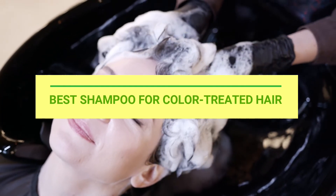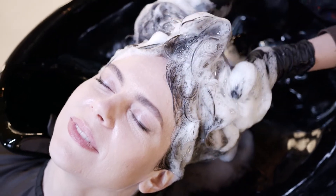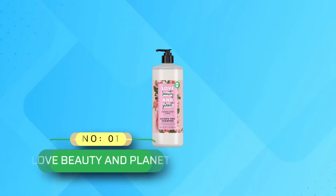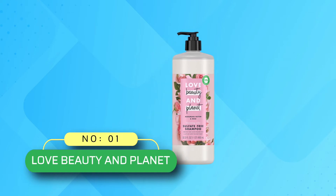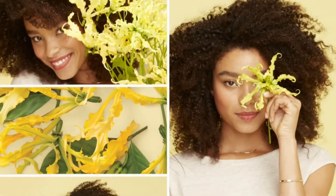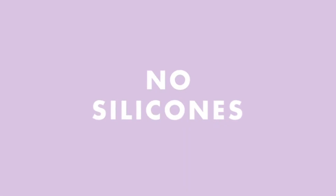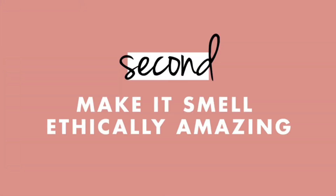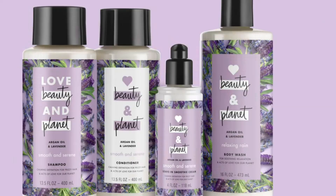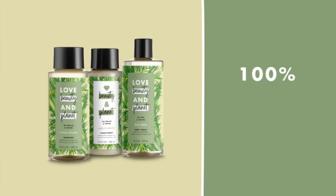Best Shampoo for Color Treated Hair. Number 1: Love Beauty and Planet Color Treated Hair Shampoo. From a color perspective, it's really more about using a color-safe shampoo than conditioner. This wallet-friendly option is a must. The sulfate-free formula keeps hair super shiny so the color looks super fresh, and it also has plant-based detangling ingredients to ward off snarls. The best part may be the rose fragrance that elicits tons of compliments every time we use it.